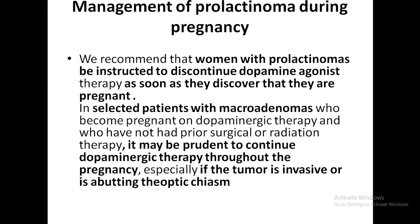In selected patients who become pregnant on dopaminergic therapy and who have had no prior surgical or radiation therapy, with macroadenomas, it may be prudent to continue dopaminergic therapy throughout the pregnancy — especially if the tumor is invasive or abutting the optic chiasm.